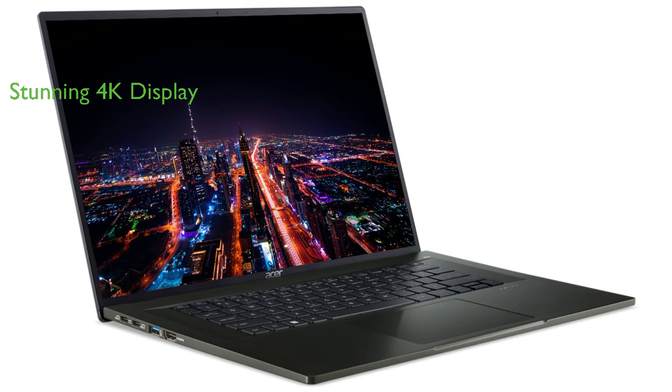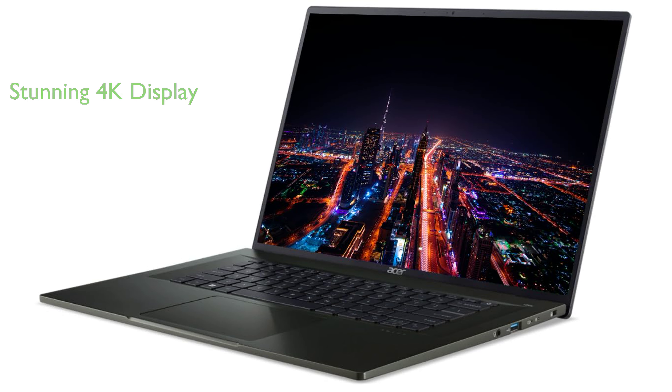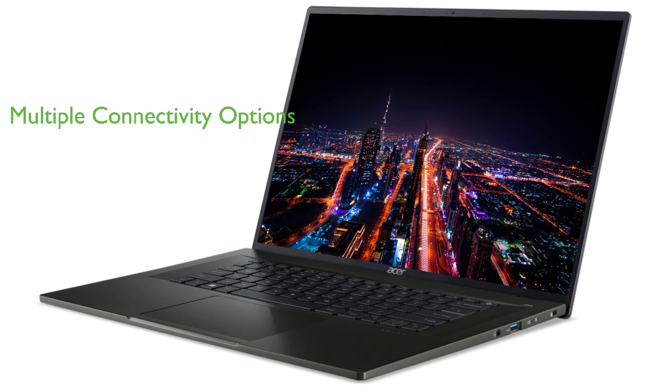The laptop features a 16-inch OLED 4K display with CineCrystal technology and AMD graphics, offering stunning visuals. It comes with various connectivity options, including two USB 3.2 Type-A ports, two USB 3.2 Type-C ports, an HDMI port, and a headphone microphone jack.